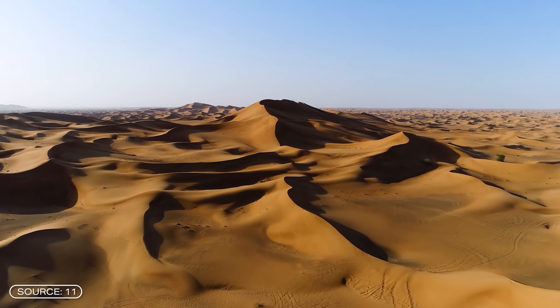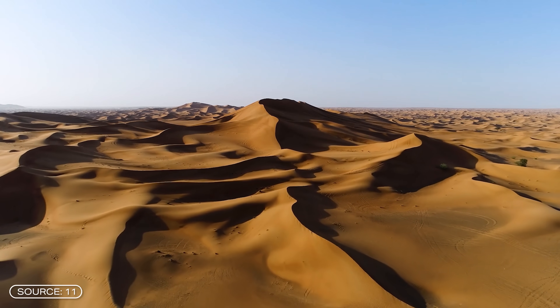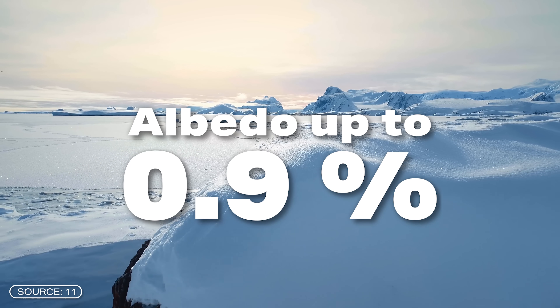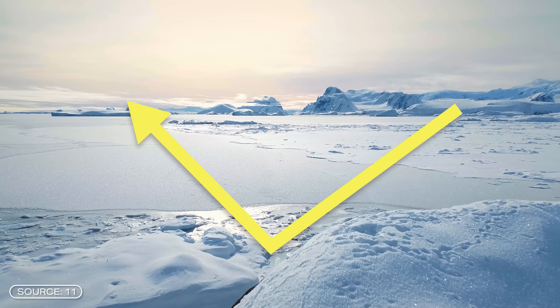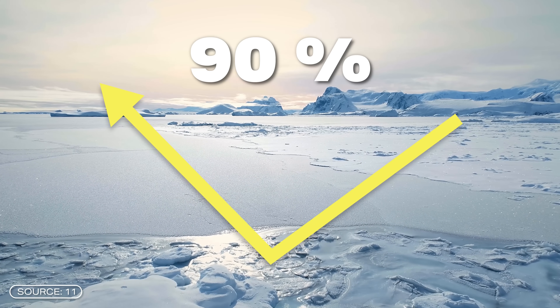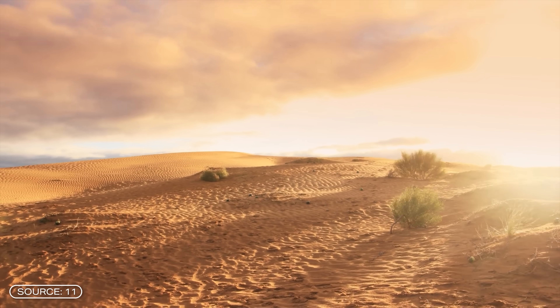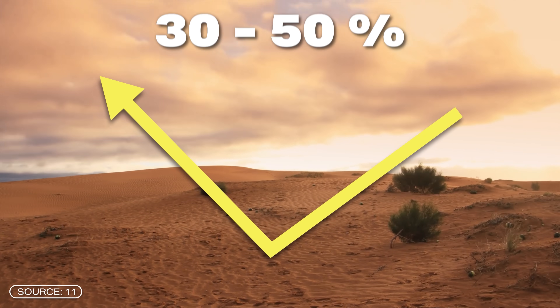Low humidity means fewer clouds and intense solar radiation. Deserts also have a high albedo — up to 0.9 for ice deserts like Antarctica, meaning 90% of the sunlight is reflected back into space. Sand deserts like the Sahara reflect back between 30 and 50%, giving them a cooling effect on Earth's climate despite the heat at ground level.